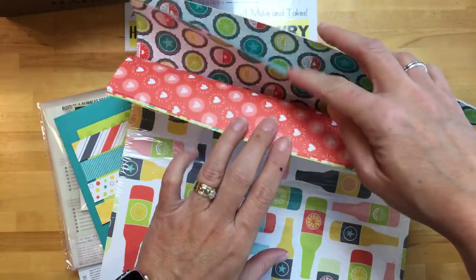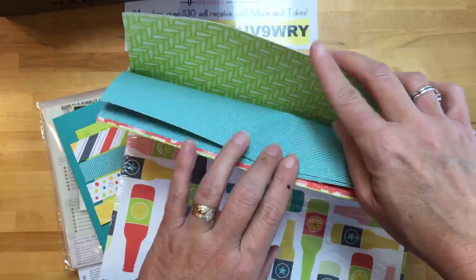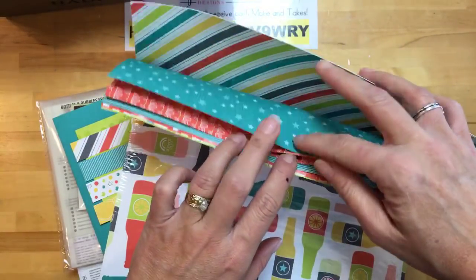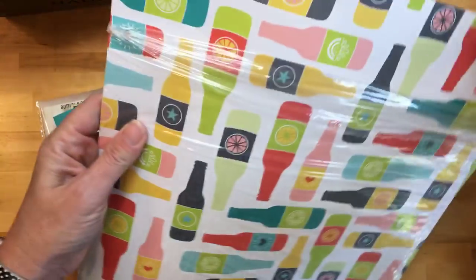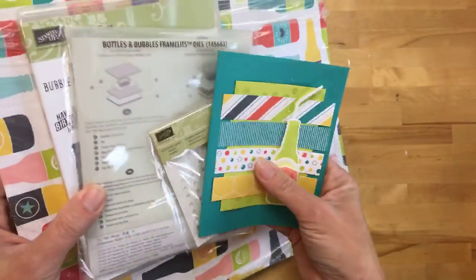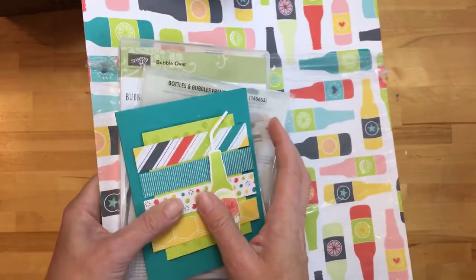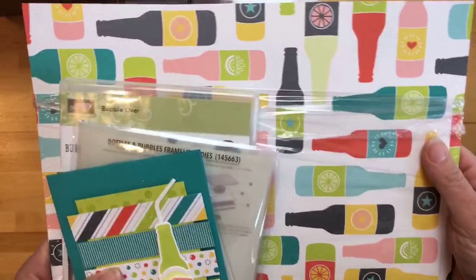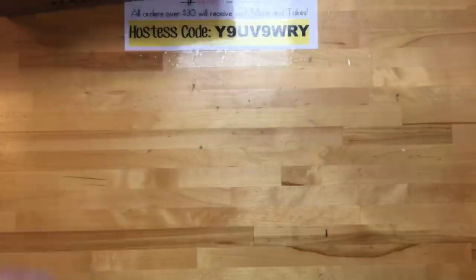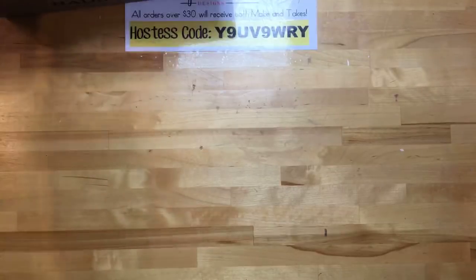The paper that goes with Bubble Over is actually celebration paper — like last year we had the hot air balloon paper that coordinated with the hot air balloon stamps and framelits, so they did it again this year. This will be the paper you can get for free with a $50 order. This will probably be one of my very first classes — I'll do a Valentine's class early in January, and then it'll probably be this because I cannot wait to get my hands on it.